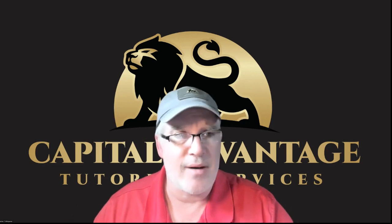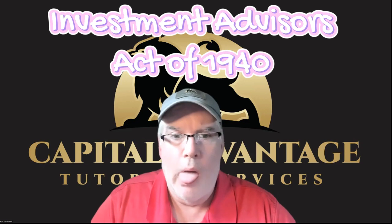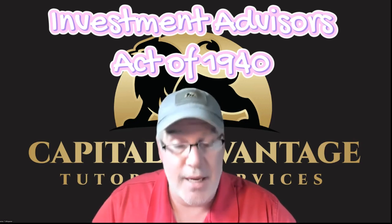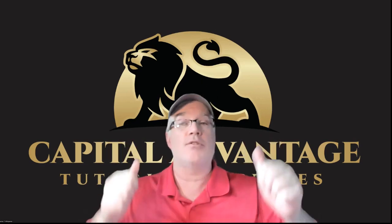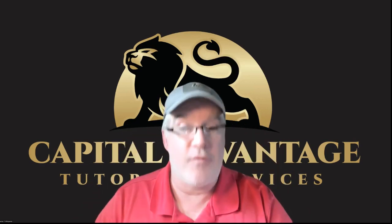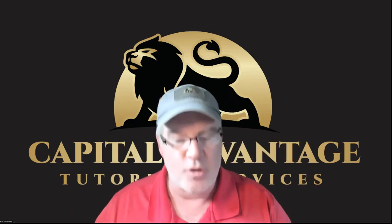The last one is the Investment Advisers Act of 1940. That covered all federally covered advisors. The Investment Advisers Act of 40 covers federally covered advisors — not state advisors. They must have done the Company Act and the Advisers Act both in 1940 on purpose just to confuse students.